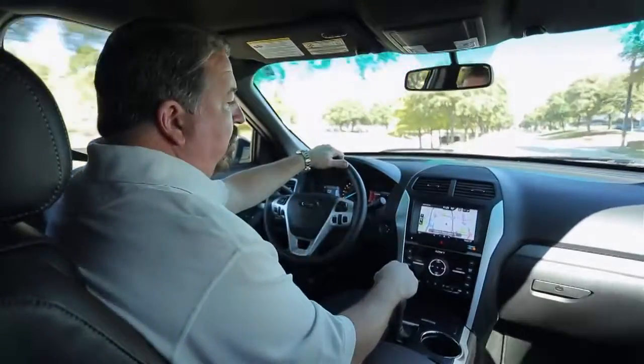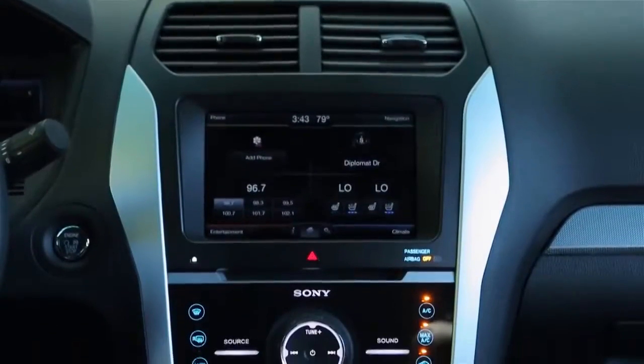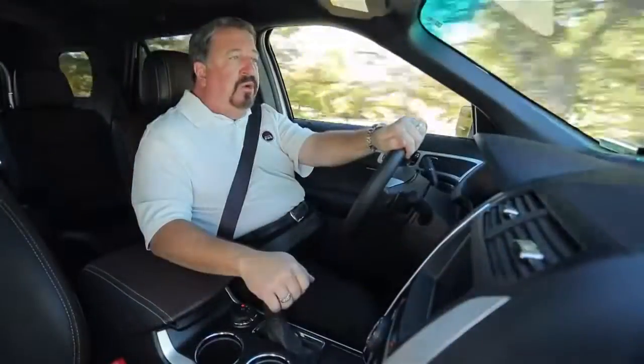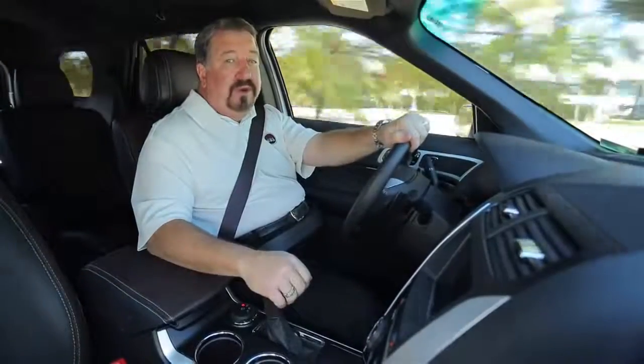You get voice-activated navigation, a rear-view camera, power liftgate, and a 390-watt Sony sound system. One really cool option is second-row inflatable seatbelts that add another layer of protection, especially for your kids.